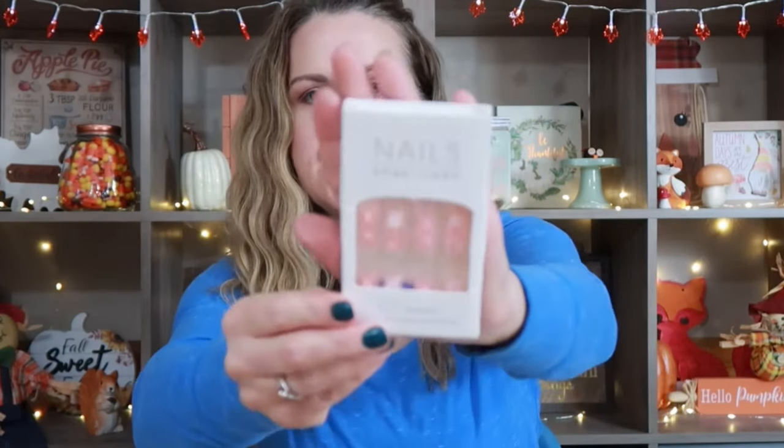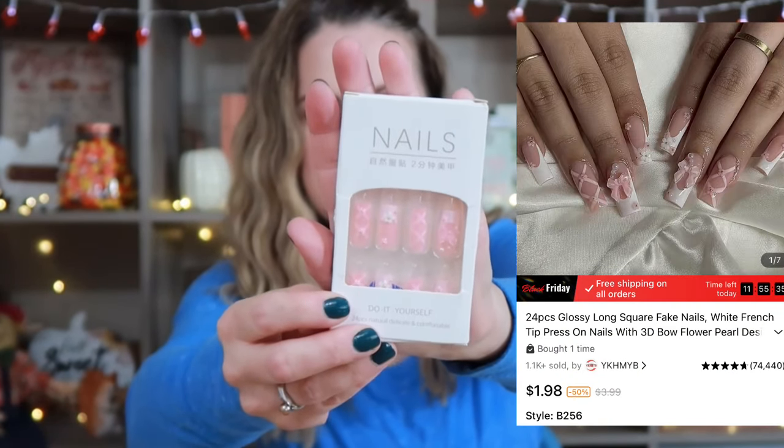I also went ahead and picked up these nails. One of the girls put this on their Christmas list, so I got it for stockings.